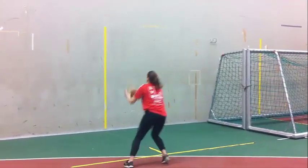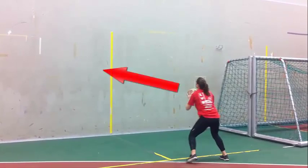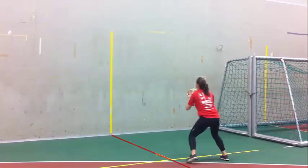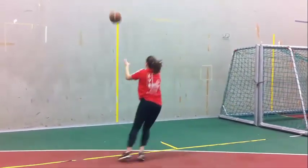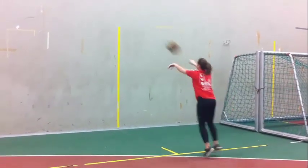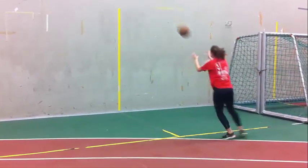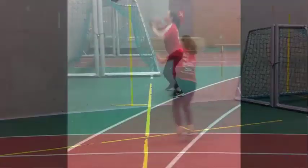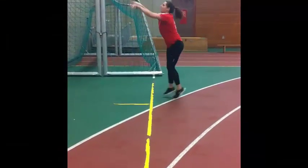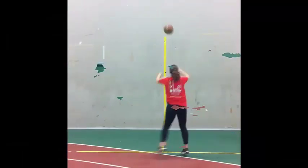Beim Basketball werft ihr Druckpässe an die markierte Wand, wobei der Ball immer auf die gegenüberliegende Seite der Markierung geworfen werden muss. Nach dem Wurf überquert ihr die seitliche Bodenmarkierung. Eine Druckpassfangeinheit wird nicht gewertet, wenn der Ball die Begrenzungslinie an der Wand, die nichtdiagonale Fläche an der Wand oder den Boden berührt bzw. wenn ihr die Markierungslinien nach vorne oder zur Seite übertretet. Frauen müssen mindestens 16 und Männer mindestens 23 Wiederholungen schaffen. Jeder hat zwei Versuche.